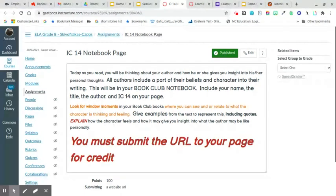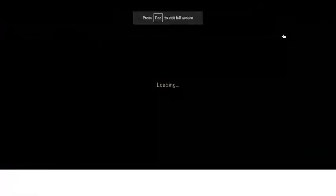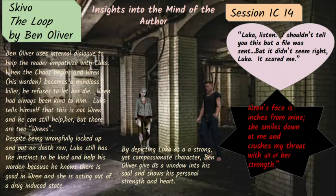Don't email it to me — submit it in Canvas. So let's look at the example. It's here — notebook example — but I already have it open so I'm going to go right to it. You've seen my pages like this before. I'm writing about a book called The Loop. The Loop is a really good book — I highly recommend it. And I still need to read the other two; I think only the second one's coming out. My name, the title, the author, session IC14, and this page is called Insights into the Mind of the Author.